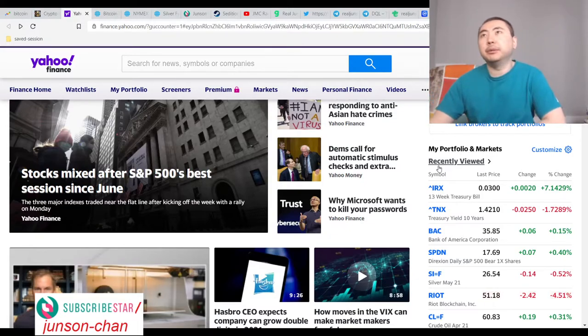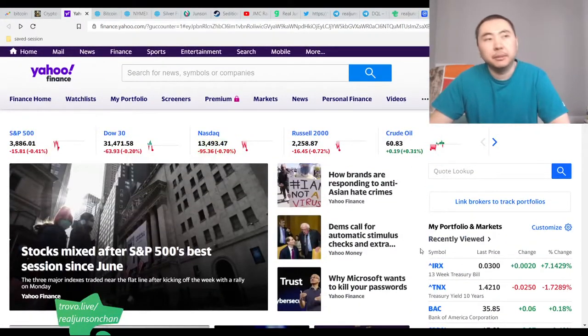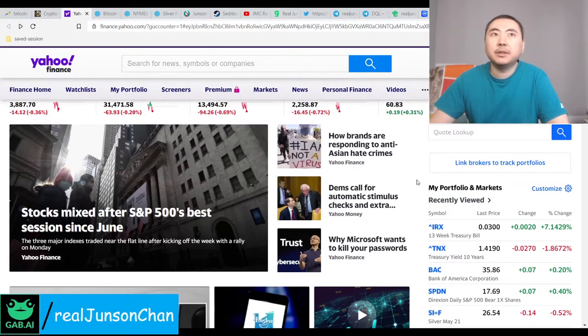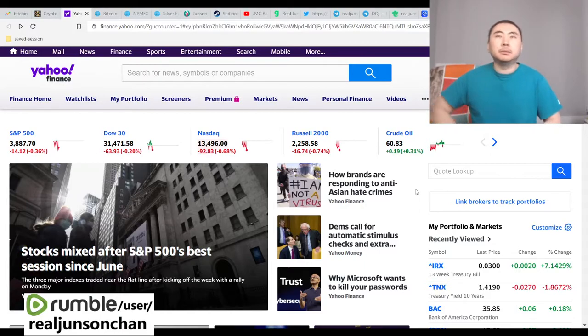I believe the Fed will flatten the curve — it'll probably last several months, ideally to the end of the year. That would be the perfect time for Bitcoin to already be at a million bucks or whatever it's going to be, spike, and then we dump everything. Because eventually the Fed won't be able to keep the yield curve flat — they'll run out of money, have to issue more debt, and then you get hyperinflation and things really go berserk.